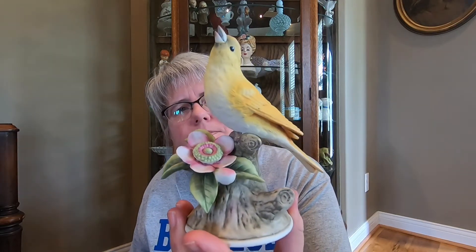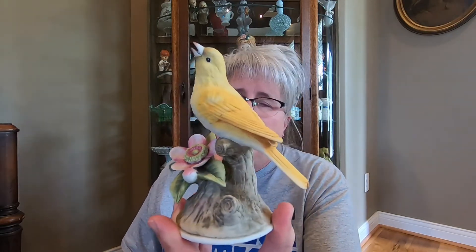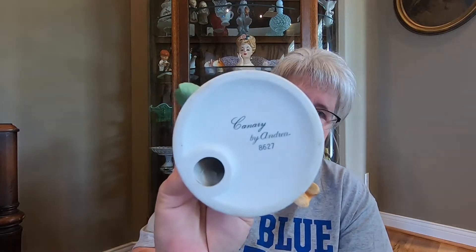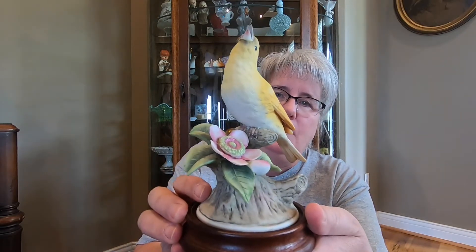This one is also by Andrea by Sadek, and this one has the base. And this is the Canary. This was probably one of the biggest estate sales that I think I've probably ever been to — it was the main level, and then also a basement, and the basement was full.